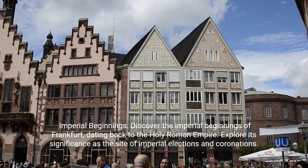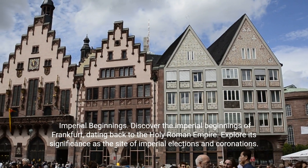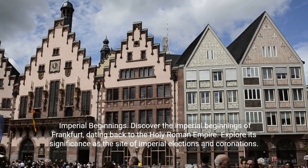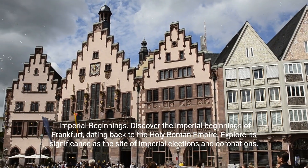Unraveling the History of Frankfurt: Imperial Beginnings. Discover the imperial beginnings of Frankfurt, dating back to the Holy Roman Empire. Explore its significance as the site of imperial elections and coronations.